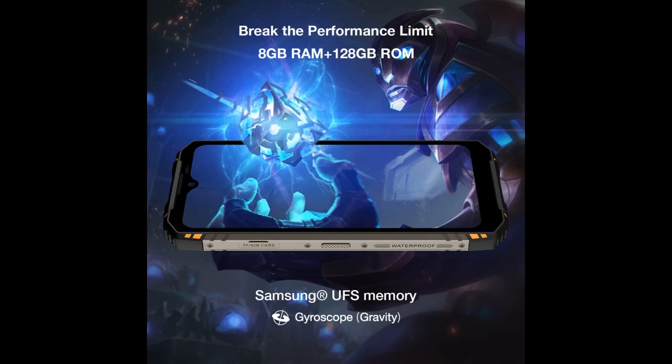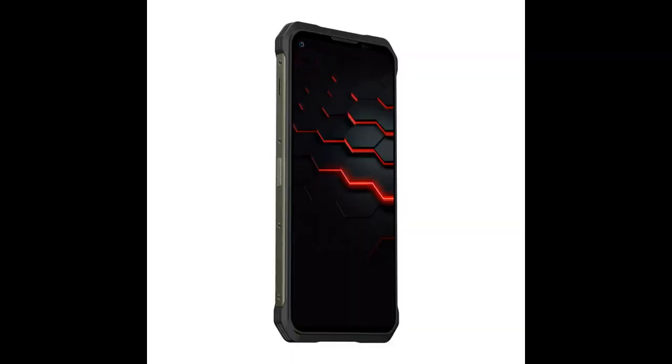This phone is also really sturdy and doesn't need a case, which is nice. It also comes with a glass screen protector pre-installed. There are only two things that I don't really like.